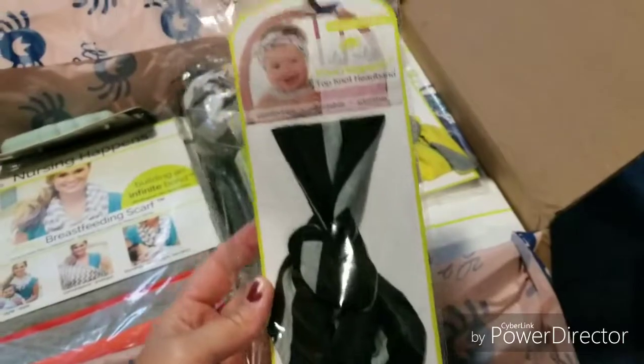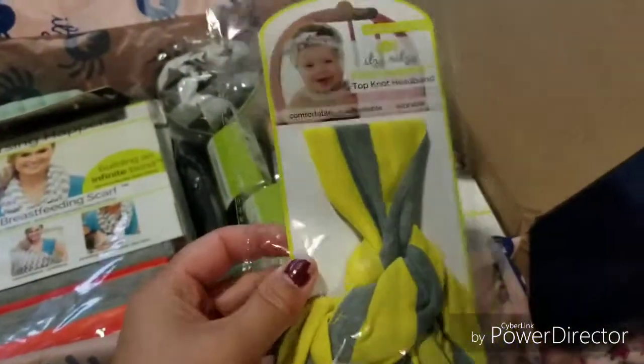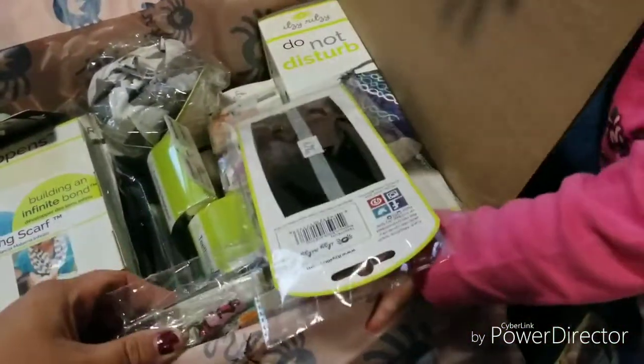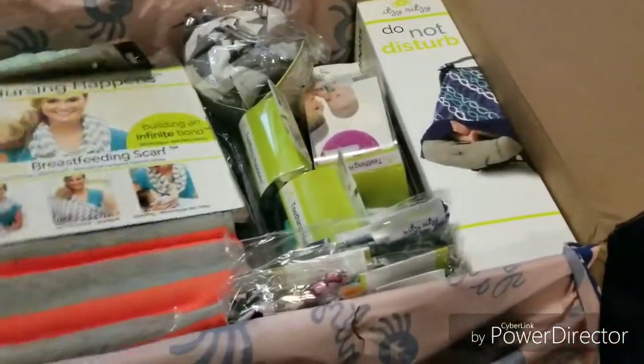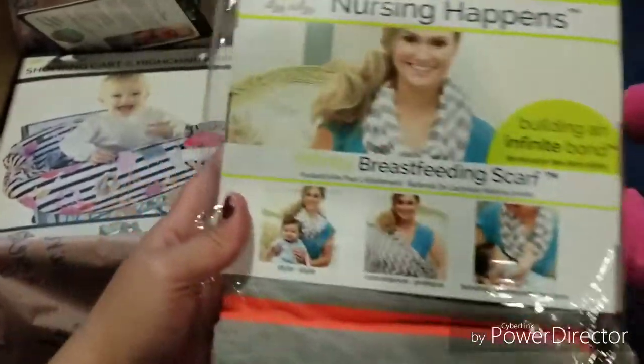I'm excited because I do have a little girl, so they did send this headband. This isn't quite my favorite color but that's fine — she's gonna be helping. I've been wanting to try one of their nursing scarves, so I'm excited to have one of these.